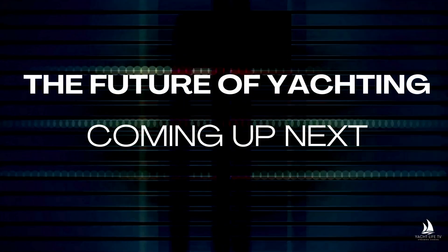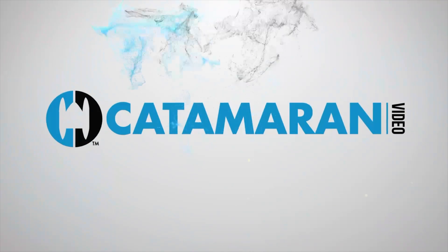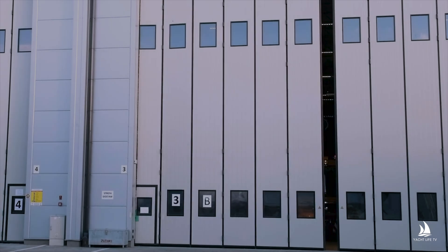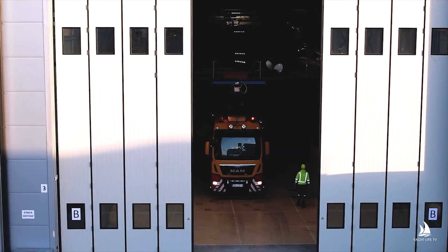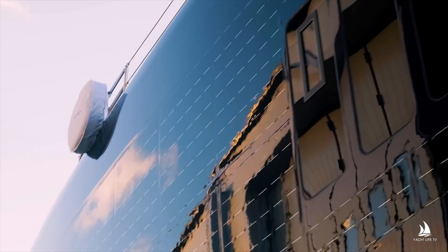The future of yachting is coming up next, only on Yacht Life TV. There's a lot of apprehension — do you think it'll really work? Do you think it's the wave of the future? Is this a fad? We are on the forefront of what will be considered the norm in the yachting industry 10 years from now. We're building a yacht with technology that no one else has ever seen or built.